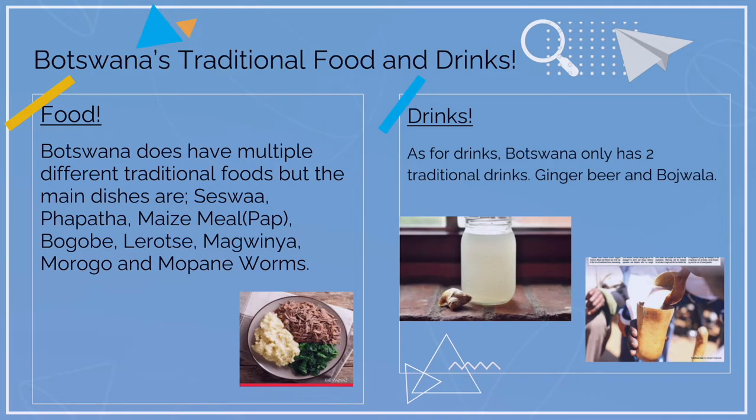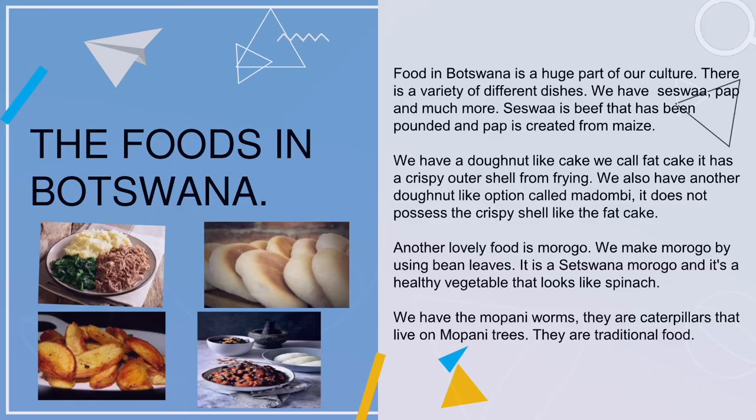As for drinks, Botswana only has two traditional drinks: ginger beer and bodrala. Food is a huge part of our culture and there is a variety of dishes.